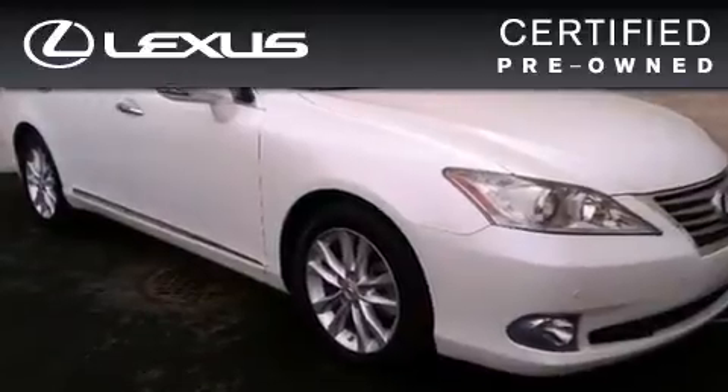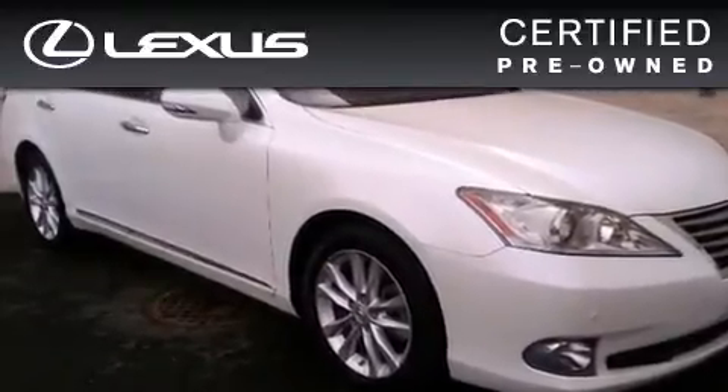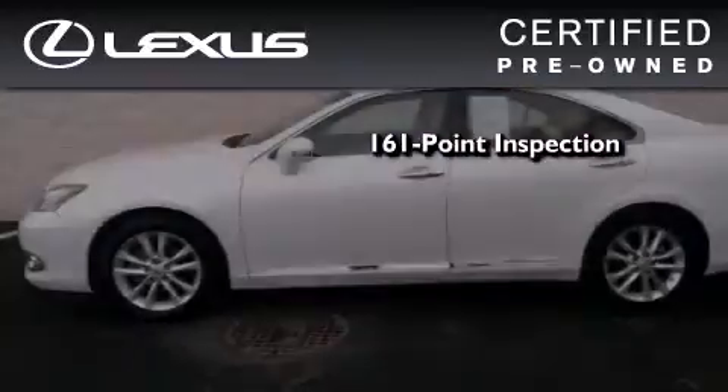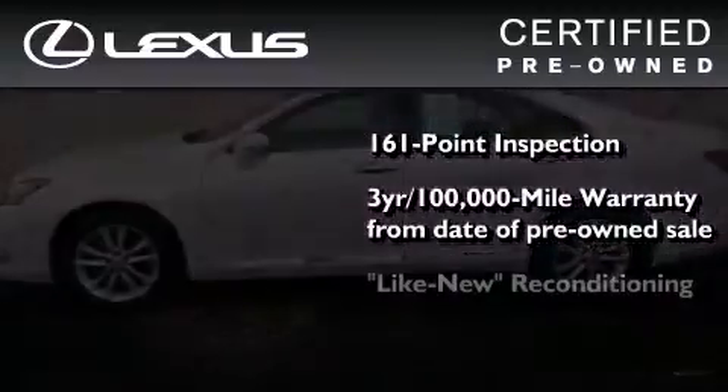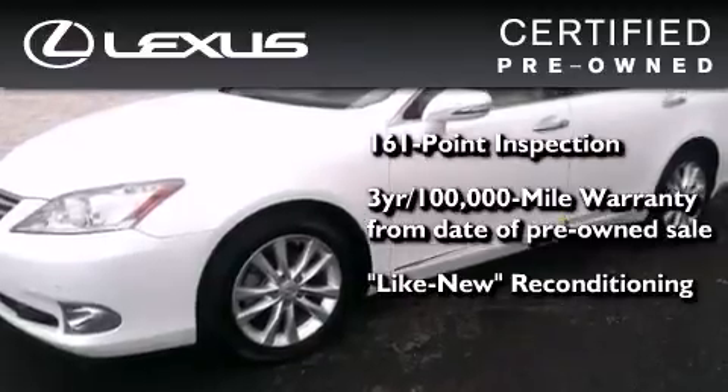You can have peace of mind while considering this certified Lexus. It's undergone a meticulous 161-point inspection, comes with a 3-year, 100,000-mile warranty, and it has been reconditioned to a level that is virtually indistinguishable from a new Lexus.